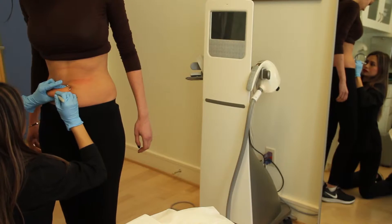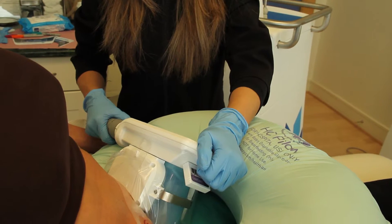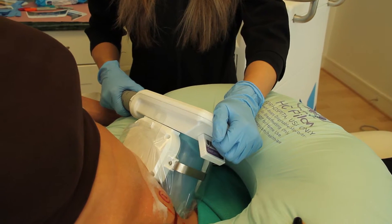What is CoolSculpting? CoolSculpting is a patented technology from Zeltique that uses cooling to induce apoptosis, which is a natural cell death.